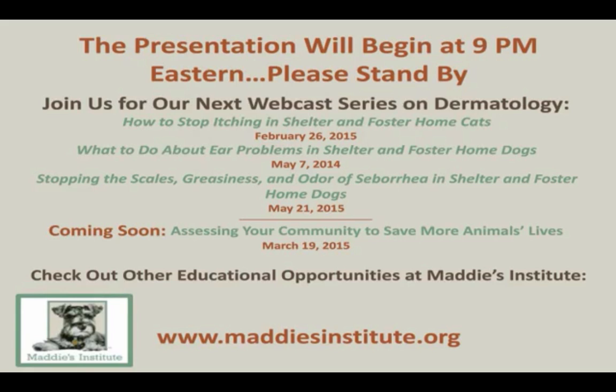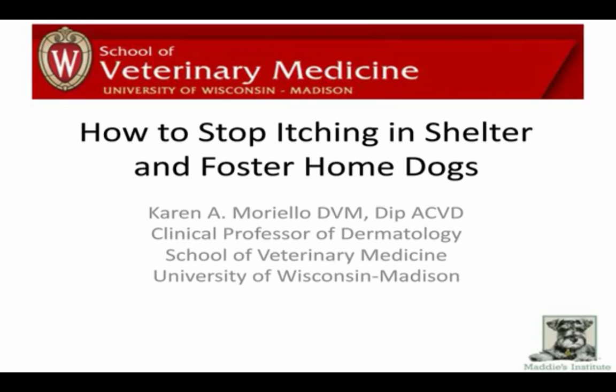Good evening, everyone. Thank you for being here tonight. I'm Lynn Fridley, Program Manager for Maddie's Institute. We hope you enjoy tonight's presentation, How to Stop Itching in Shelter and Foster Home Dogs.